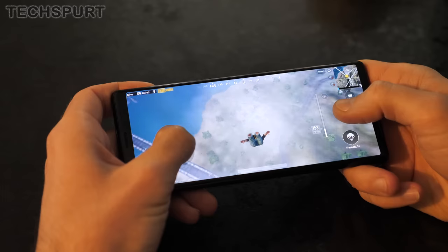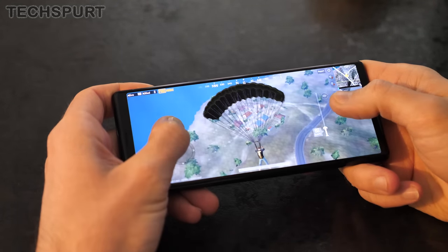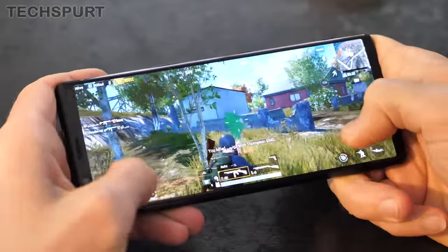But enough grumbling, let's get back to the good news. Sony definitely hasn't compromised on the performance for this dinkier Xperia 5 — it still packs the excellent Snapdragon 855 chipset backed by 6GB of RAM. I can't really remember a single stutter during my entire time with this handset. Games like PUBG play with a perfect framerate even on the highest graphical settings.